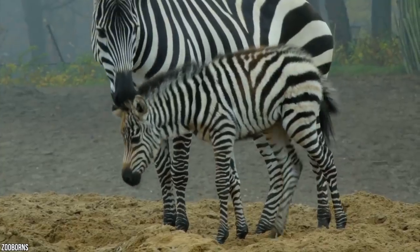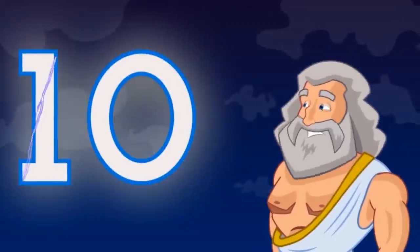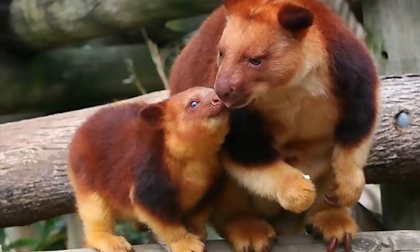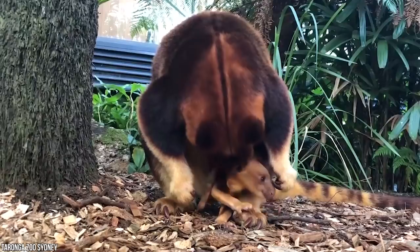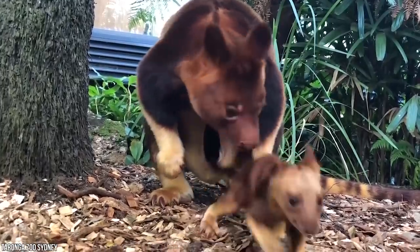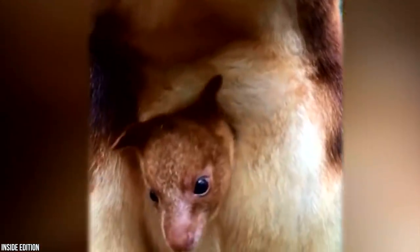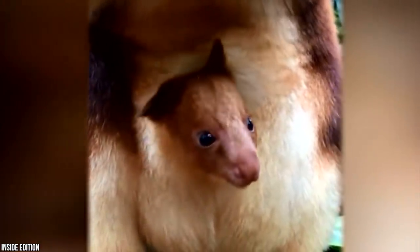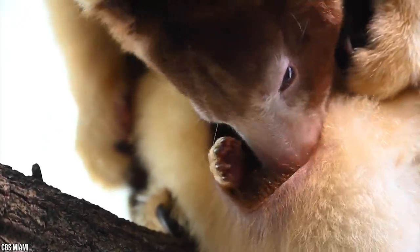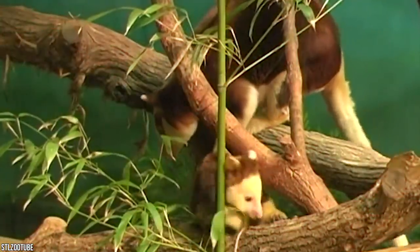Us humans have to understand that coexisting is the only survivable way forward. Number 10: Baby Tree Kangaroo. Baby tree kangaroos are absolutely adorable, also born in a remarkable set of events. After birth, the fetus-like young, called a joey, crawls to a teat inside the mother's pouch, where it snuggles up and attaches itself for nursing. From there, the majority of the infant's development occurs, remaining in the pouch for nearly 10 months.